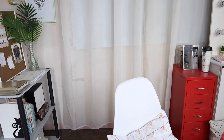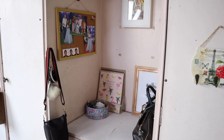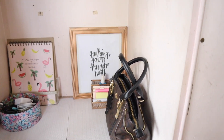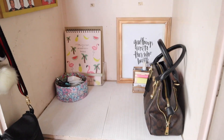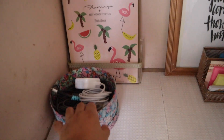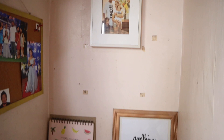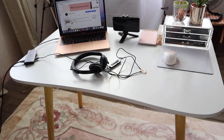Para dyan na lang sila. Tapos, sa tabi nitong area na to, ito yung aking camera bag. Tapos yung daily bag na ginagamit ko sa office, pero ngayon kasi naka work from home, hindi ko naman siya nagagamit — dyan na siya nakatabi. Tapos ito yung mga wires ko, mga chargers, ganyan. Tapos family photo namin. Tapos dito, mga office supplies.